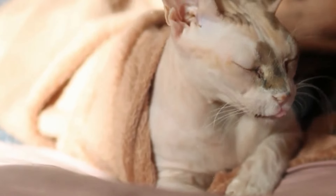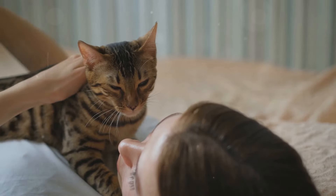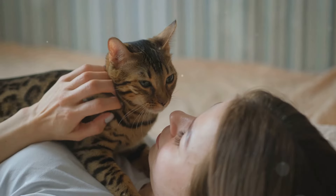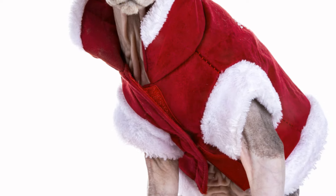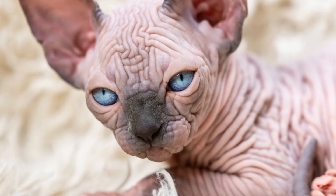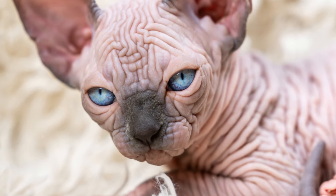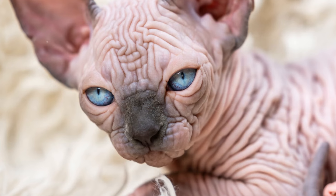Their love of warmth also extends to their affection for their human companions. They often seek out human contact to share body heat, and are known for being cuddly and enjoying snuggling up to their owners. This close bond not only keeps them warm but also strengthens the relationship between the cat and its owner.